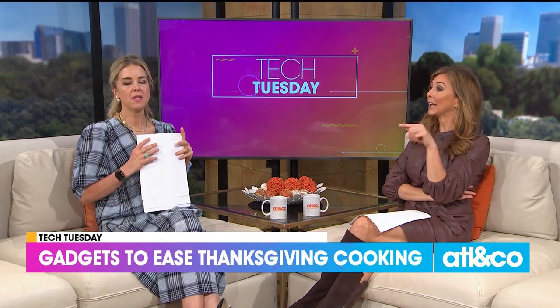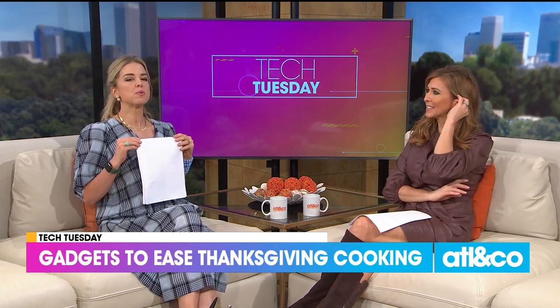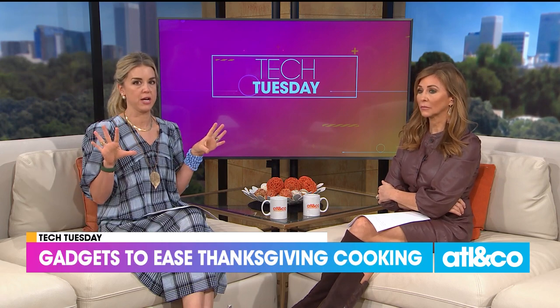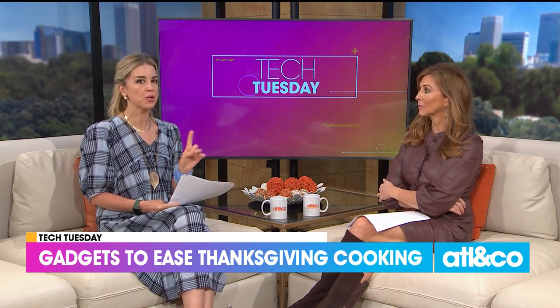I thought we had to switch that one up a little bit. I'm glad you did. I think oftentimes when we hear the word tech, we think it's going to be something newfangled that we're not going to understand. But what we have right here are just ways to make your turkey day easier.